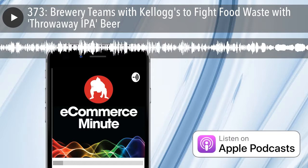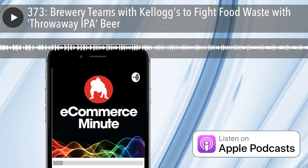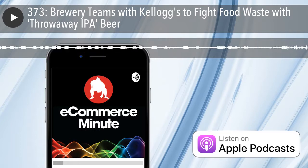It's E-Commerce Minute, Episode 373. In today's episode: brewery teams with Kellogg's to fight food waste with throwaway IPA beer.